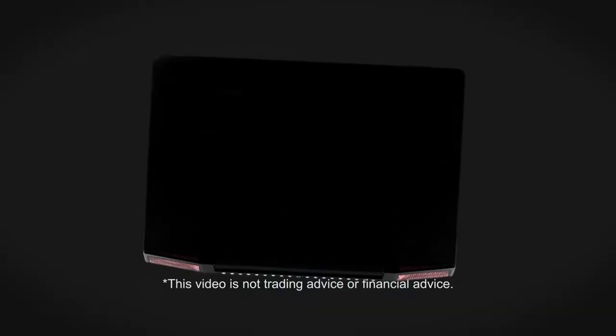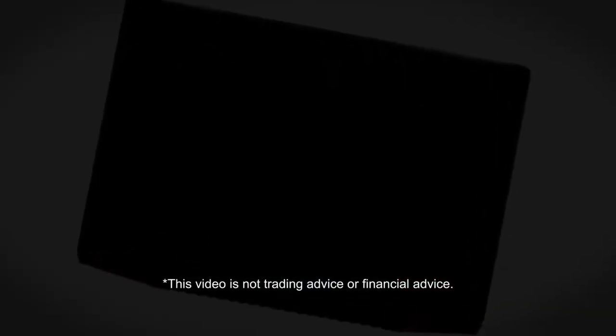These are the best laptops for trading crypto in 2021. Welcome to Which Laptop?